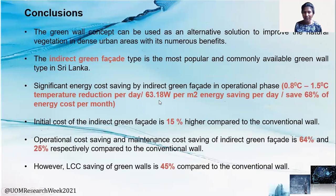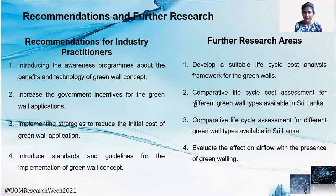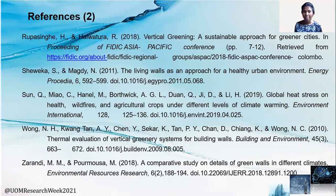Moving on to the conclusions: the indirect green facade type is the most popular and commonly available green wall type in Sri Lanka. Significant energy cost saving benefits can be obtained from indirect green facades in the operational stage. The negative effect of the higher initial cost of green walls can be offset when considering the operational and maintenance cost savings. So the indirect green facade building shows 45% life cycle cost saving compared to the conventional wall. Finally, it can be concluded that green walls can be used as an alternative option to improve vegetation in dense urban areas by considering their benefits. These are the recommendations and further research areas. Thank you.